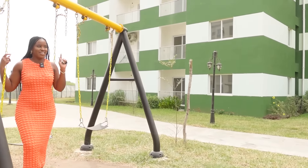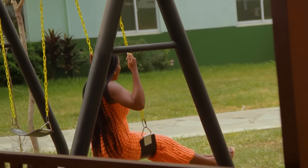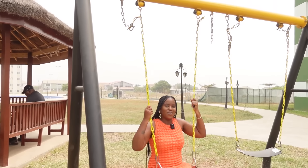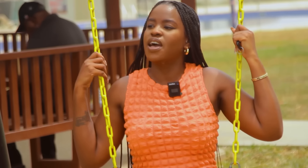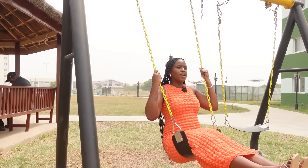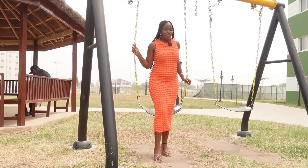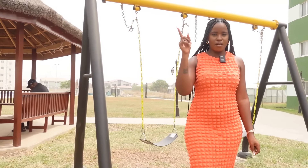I'll have a go on the swings — this is fun! You can tell how quiet this place is. You can actually hear the birds and the animals when you're here. Anyway, let's go and check out the actual apartments they have available.